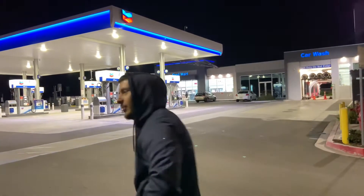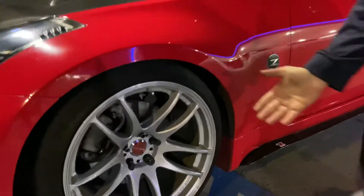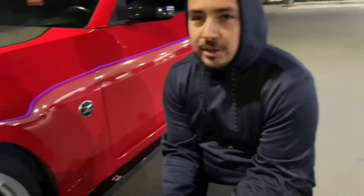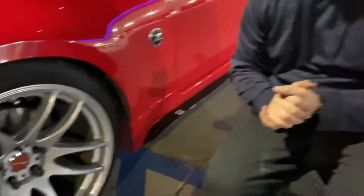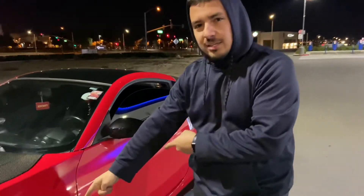The second mod that you should do — it looks really good and makes your car stand out a lot — is either lowering springs, coilovers, or if you have the money, get bagged. It's up to your preference. I'm about to go on lowering springs in a couple of days, and my friend Jason over here is on coilovers.